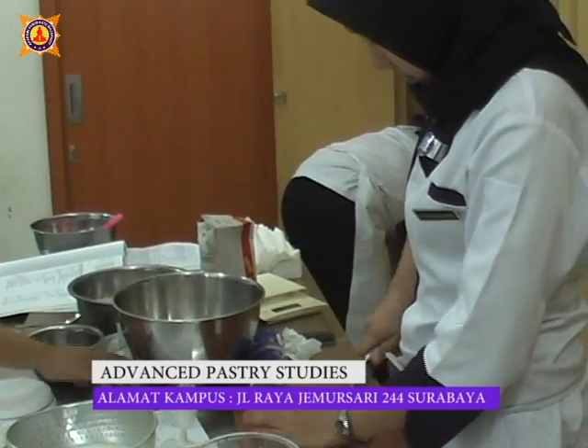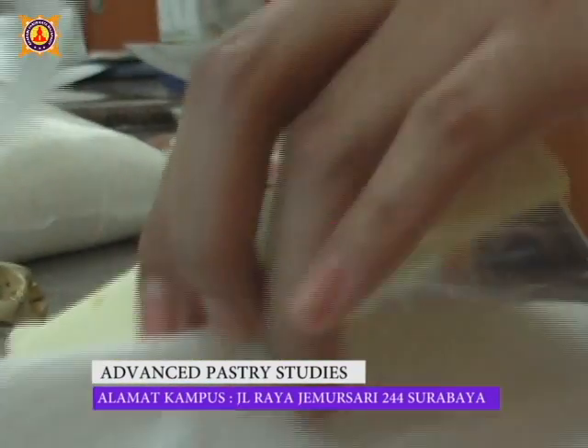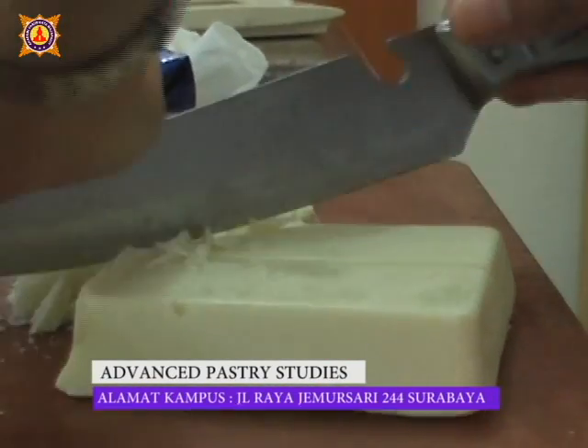Molecular Gastronomy — maybe it is unfamiliar to you. Let's look at what the students are doing right now.